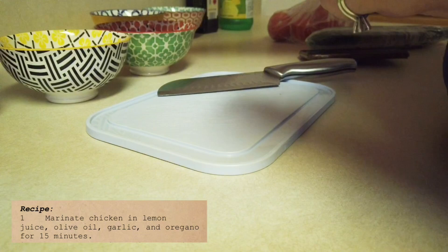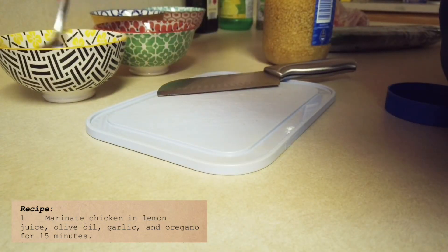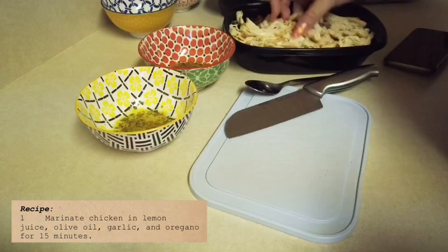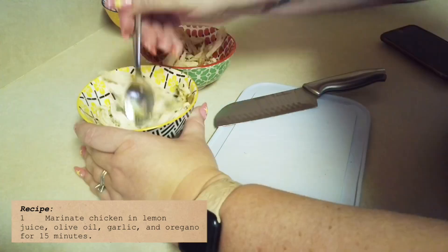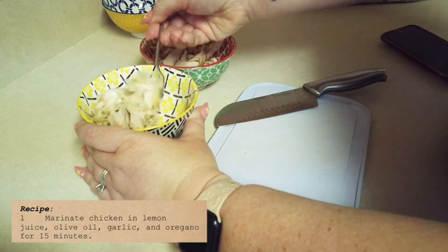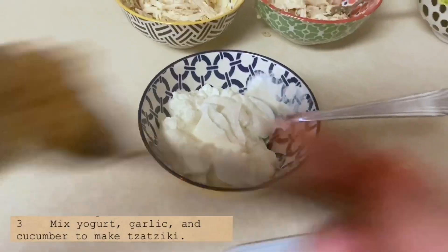Instead of separate chicken pieces for the week, I picked up a rotisserie chicken and I'll use that in the chicken dishes. We're doing this to make things easy, so why not add in some extra shortcuts when we can. First up, I need to marinate the chicken in lemon juice, olive oil, garlic, and oregano. I mixed up the ingredients, added in some rotisserie chicken, and moved on to making the tzatziki.